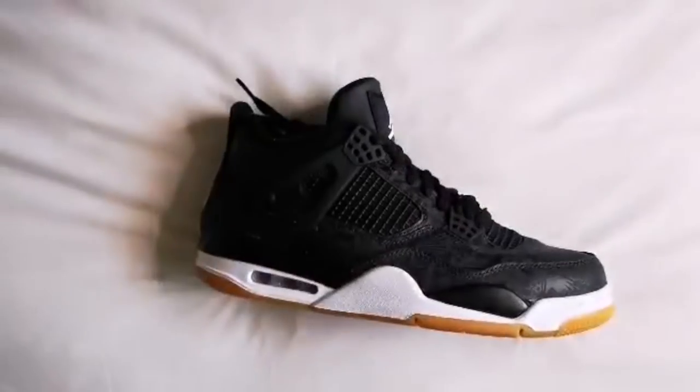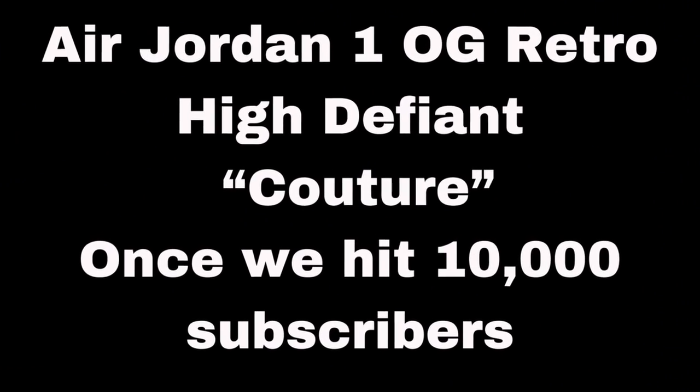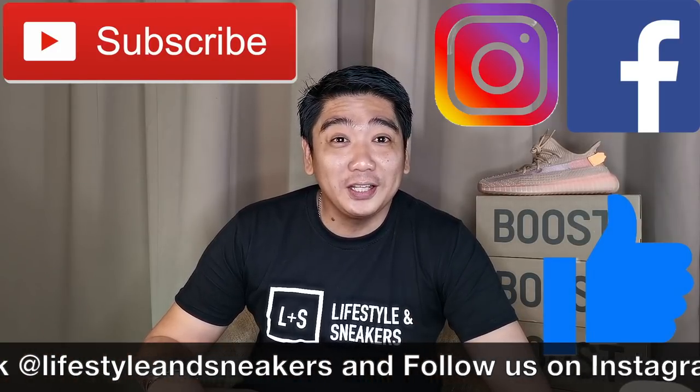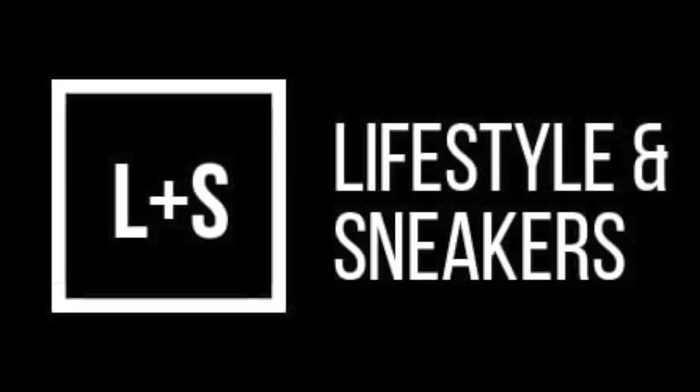Before we end this video, as mentioned earlier, we have an ongoing giveaway for six amazing Air Jordans. I'll show you which Jordans we're giving away and the mechanics. Help us reach all the milestones so we can give away all those amazing Air Jordans. That's it for this video — if you like it, please press the thumbs up button. If you haven't subscribed to our channel, please smash the subscribe button. Don't forget to like us on Facebook and follow us on Instagram. Until next time. Bye bye.